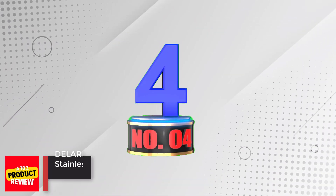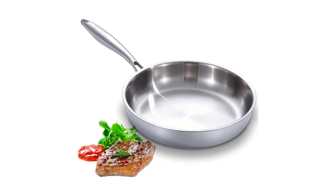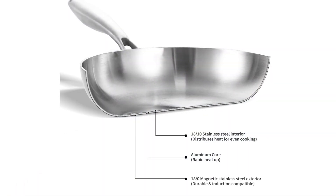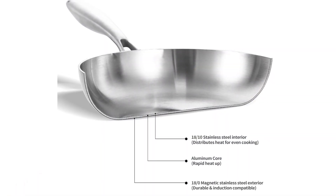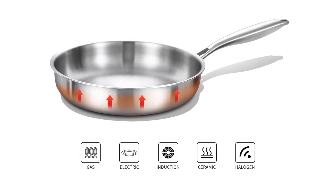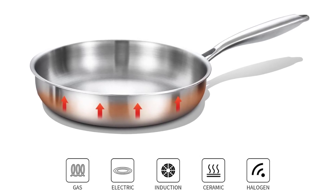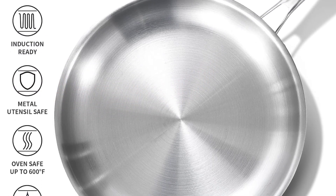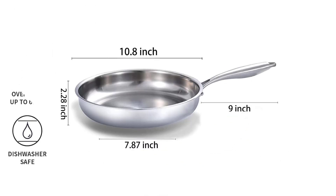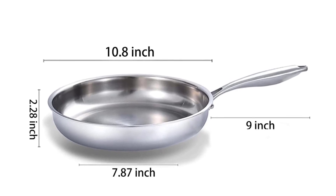Number 4: DeLarlo Full Clad Tri-Ply Stainless Steel Frying Pan. DeLarlo offers a reliable cookware partner with their 10-inch stainless steel frying pan. The pan heats quickly and spreads heat evenly, saving users up to 20% on gas or electricity. Its outer riveted, stay-cool handle design provides a confident grasp and stays cool to the touch. The Tri-Ply stainless steel construction ensures optimal cooking performance, and the rounded encapsulated rim allows for easy transfers and drip-free pouring. Additionally, it is oven and broiler safe up to 500°F.